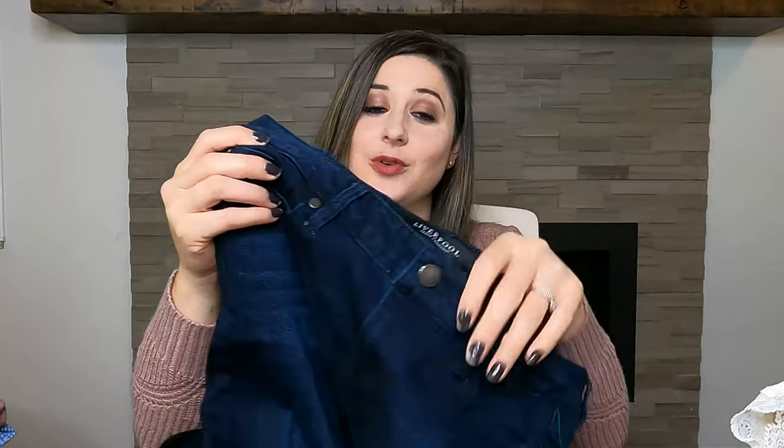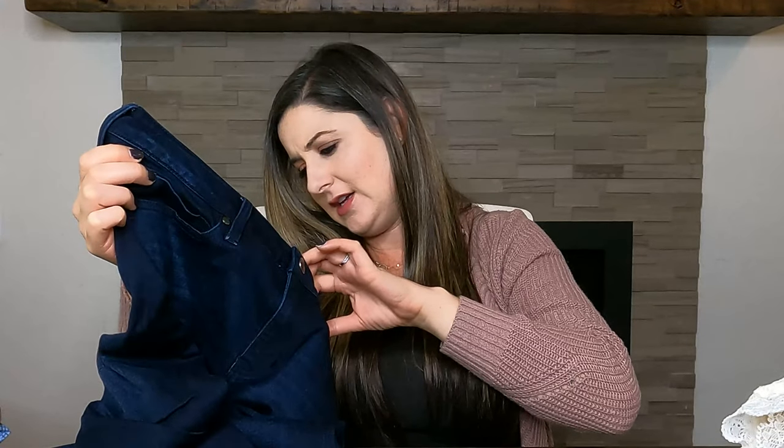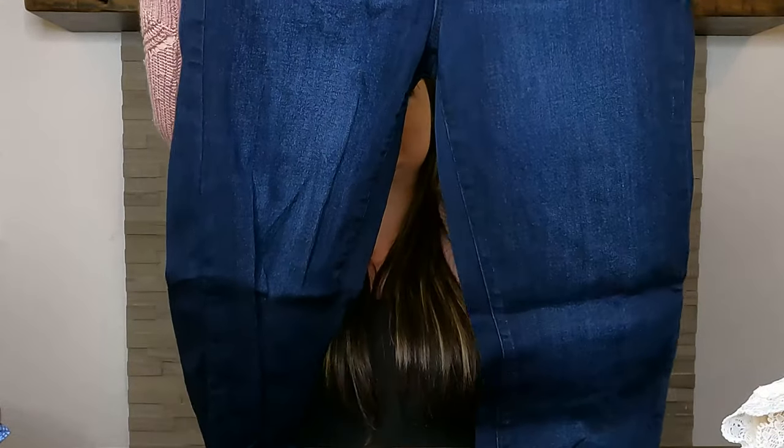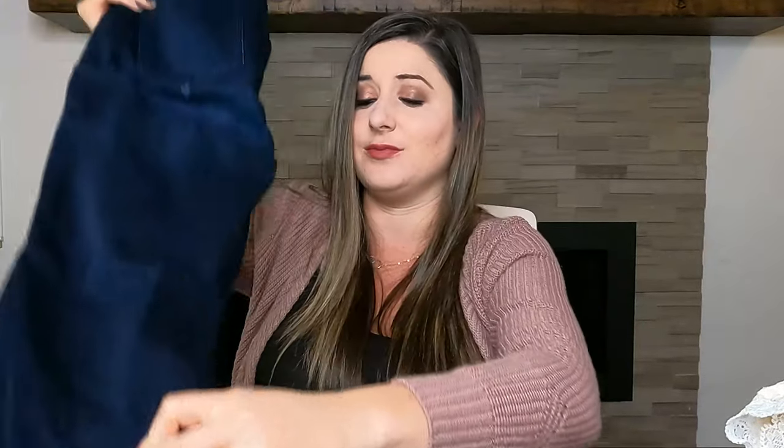New with tags always makes it so much better. The next pair — if you've watched my channel you know I love the brand Liverpool. I think this is a Stitch Fix brand. I love finding it because it flips so fast for me. These are the skinny in a size 30 petite — just a dark wash skinny jean. Liverpool I can probably sell between $28 and $40. It's typically a pretty quick flip for me.